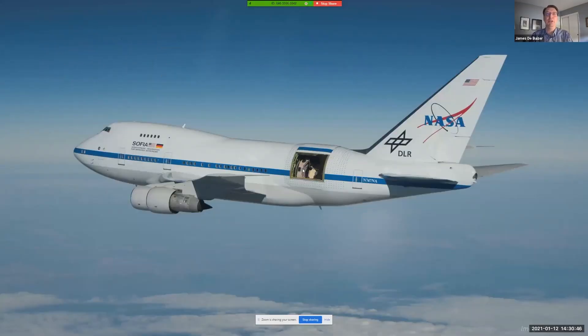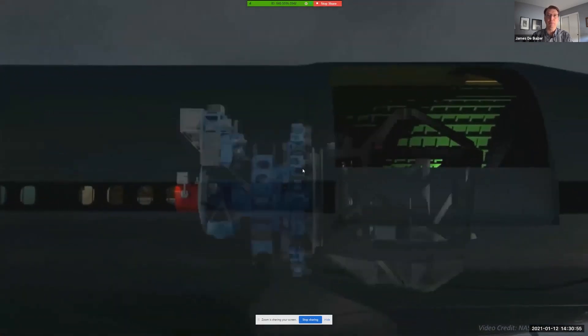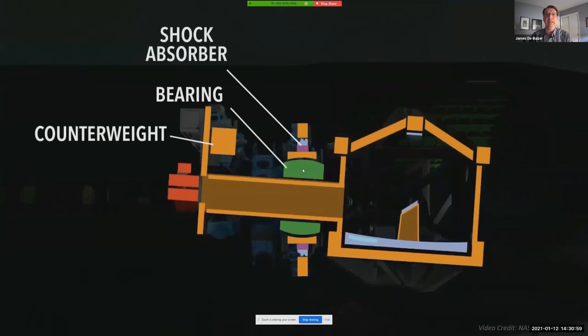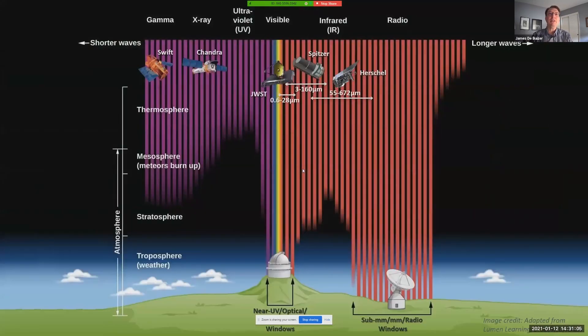So what is SOFIA? It's an observatory built out of a heavily modified Boeing 747 aircraft, and mounted inside this aircraft is a 2.5 meter diameter telescope optimized for performing science in the far infrared. There's a large swath of wavelength space from about 25 to 350 microns where light does not make it to ground-based observatories. SOFIA flies in the stratosphere, high enough to get above 99.9% of the atmosphere's infrared absorbing water vapor, allowing it to observe a very broad wavelength range that entirely encompasses the far infrared.